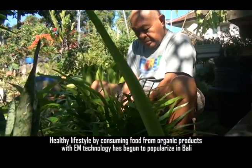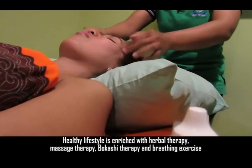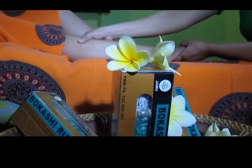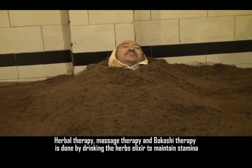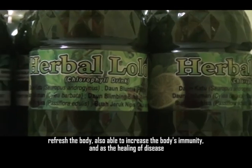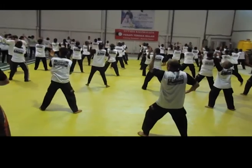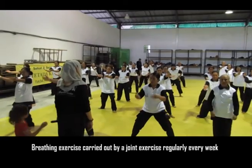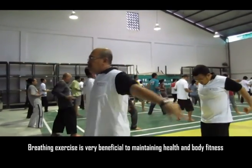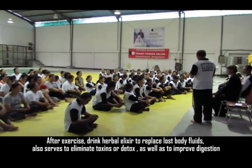A healthy lifestyle by consuming food from organic products with EM technology has begun to become popular in Bali. This lifestyle is enriched with herbal therapy, massage therapy, bokasi therapy, and breathing exercises. Herbal and bokasi therapy involves drinking herbal elixirs to maintain stamina, refresh the body, boost immunity, and aid in healing disease. Breathing exercises are carried out in group sessions every week to maintain health and body fitness. After exercising, herbal elixir is consumed to replace lost body fluids, eliminate toxins through detox, and improve digestion.